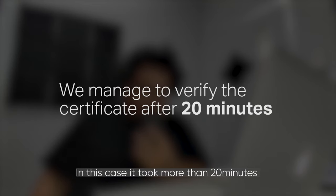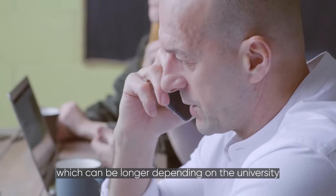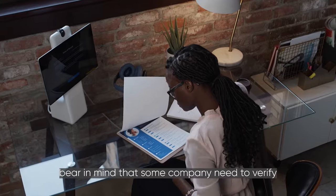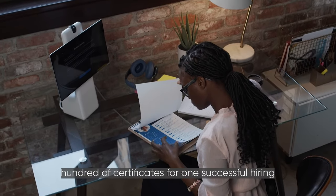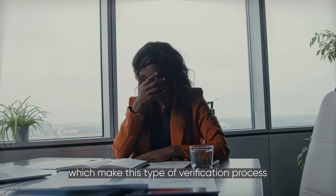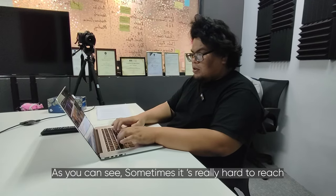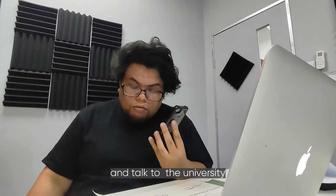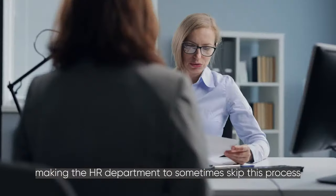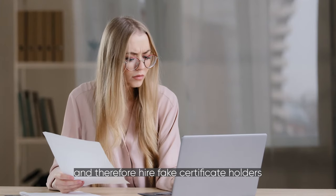In this case, it took more than 20 minutes to verify one certificate, which can be even longer depending on the university. Bear in mind that some companies need to verify hundreds of certificates for one successful hiring, making this type of verification process inefficient and time-consuming. Sometimes it's really hard to reach universities, leading HR departments to skip this process and therefore hire fake certificate holders.